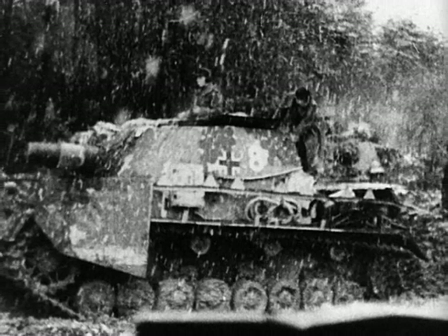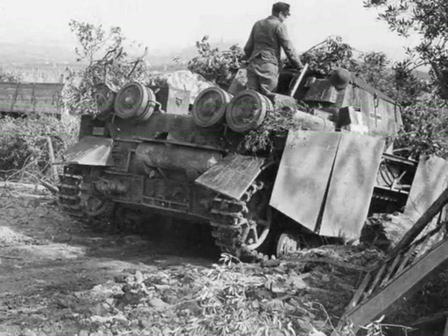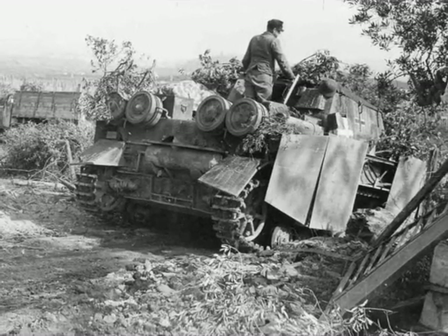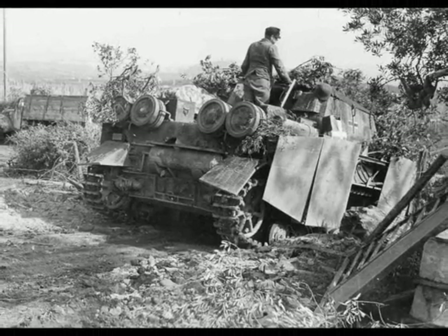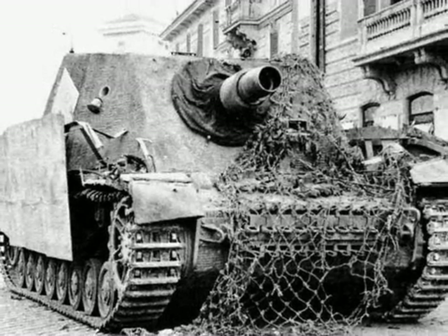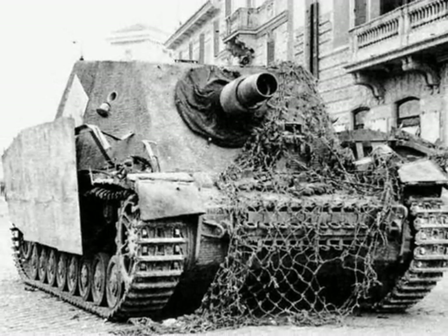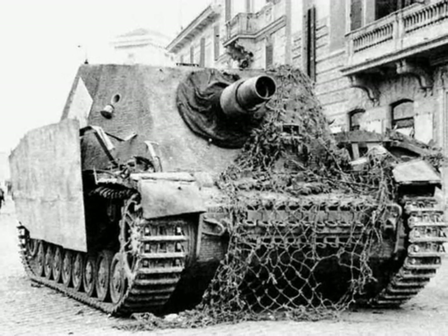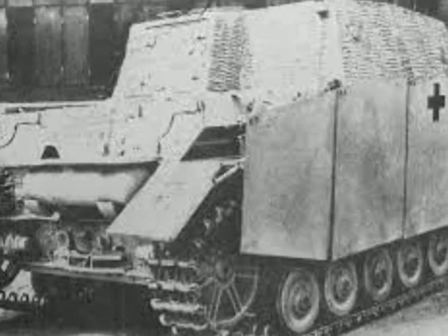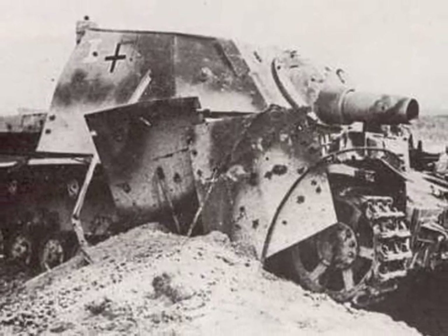On the 29th of July the company was subordinated to the 1st SS Panzer Division Leibstandarte, and one day later its strength stood at 9 vehicles operational and 2 in short-term repair. Most of the battalion was not trapped in the Falaise Pocket and managed to retreat to the northeast. By October it had only 22 vehicles, divided between the 1st and 2nd companies.